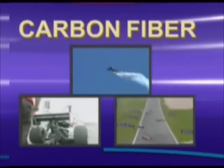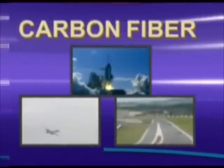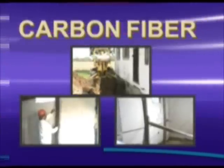Carbon fiber. Stronger than steel. It's been used in the aerospace, marine, and high-performance automobile industries for years. Now with the development of new manufacturing processes, carbon fiber reinforcement has entered into the construction industry as well.